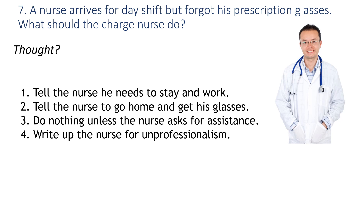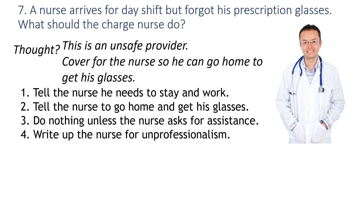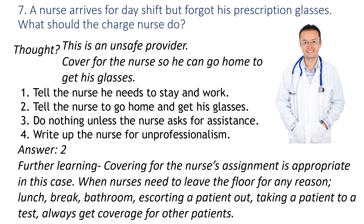This is another example of an unsafe nurse — he needs his prescription glasses. The charge nurse should do number two: cover for the nurse so he can go home and get his glasses. Covering the nurse's assignment is appropriate in cases like this, or when a nurse needs to go on break, go to lunch, take a patient to a test, or use the bathroom. Make sure patients always have a nurse responsible for them.